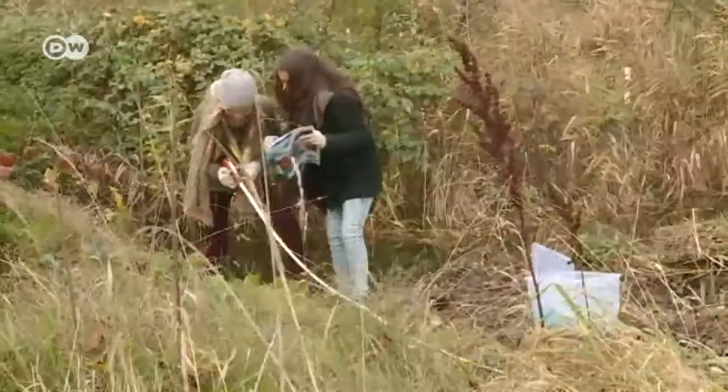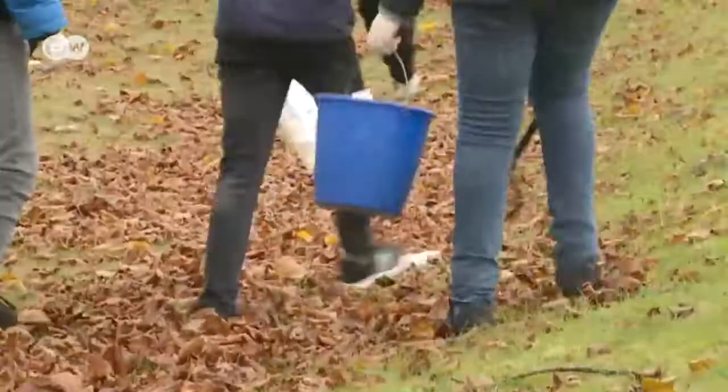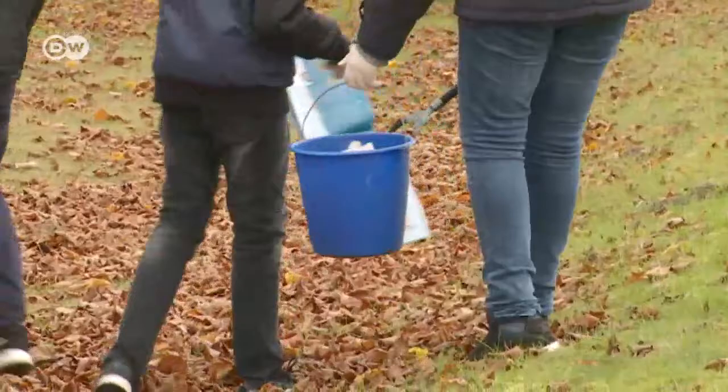This unusual class combines geography and biology. The students identify nearby plants and measure the flow velocity of the stream. Each piece of plastic waste and its exact position must be documented carefully.